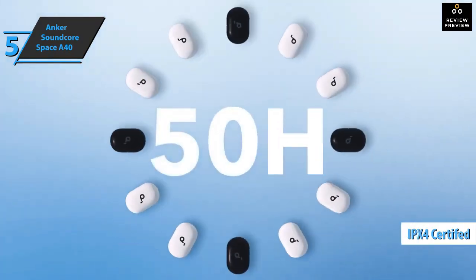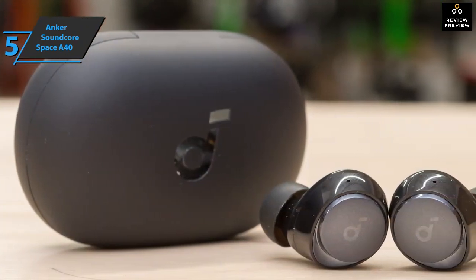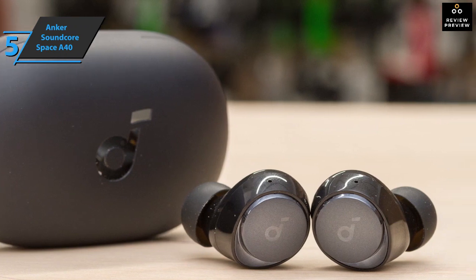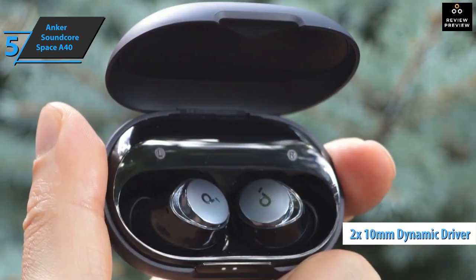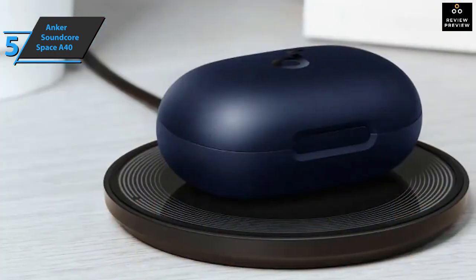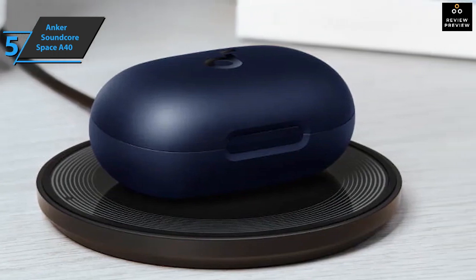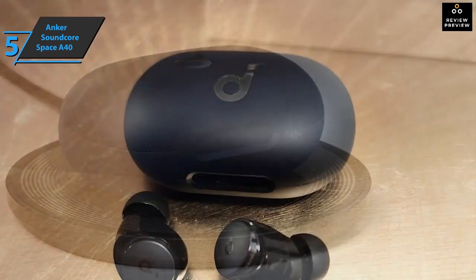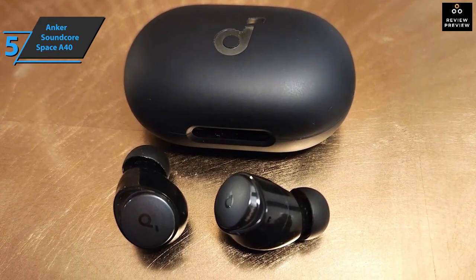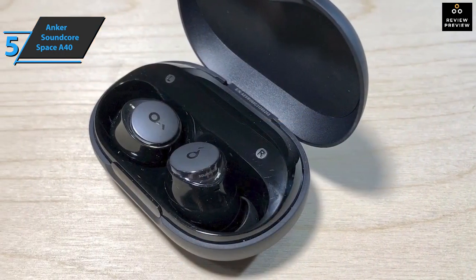These headphones are IPX4 certified but not waterproof. There's a USB-C port on the back for wired charging, and wireless charging is also supported if needed. In terms of sound quality, the earbuds are equipped with two 10mm dynamic drivers that offer a frequency response of 20Hz to 40kHz. This model supports Bluetooth 5.2 and a range of classic codecs. The high and medium frequencies are reproduced well, and the quality of the microphone is good, although there were some delays in the presence of background noise.